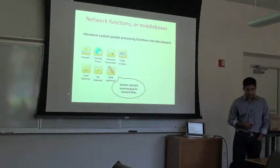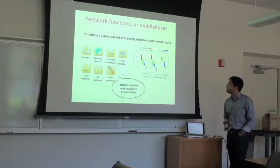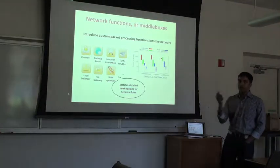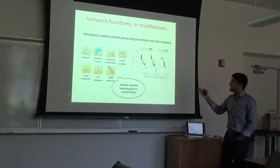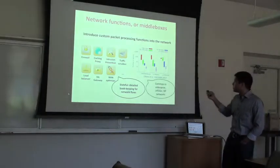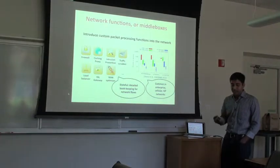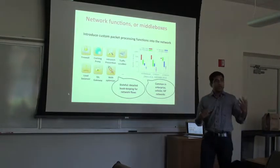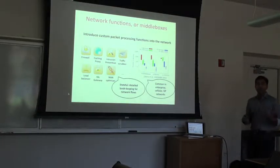These are not arcane devices — here's a picture from a SIGCOMM paper that analyzed devices across about 55 different enterprises. The key takeaway is that in those enterprises, there are at least as many middleboxes as there are routers and switches. These special packet processing devices are also common in cellular networks, ISP networks, and as new applications arise or new threats emerge, new middleboxes get added. This is a rapidly growing, very diverse market.